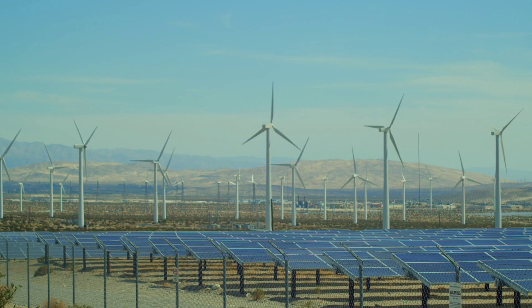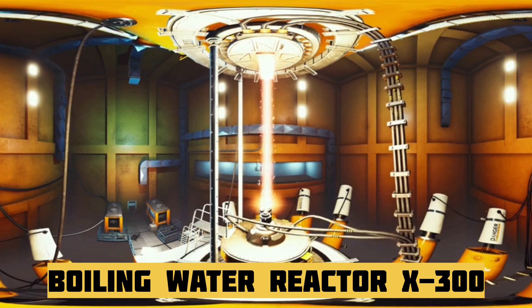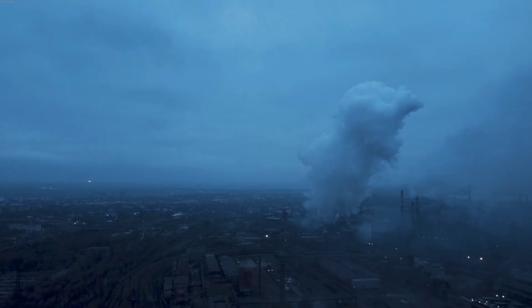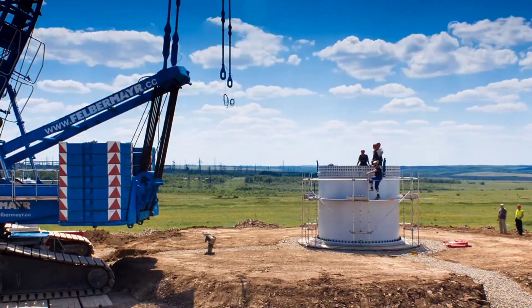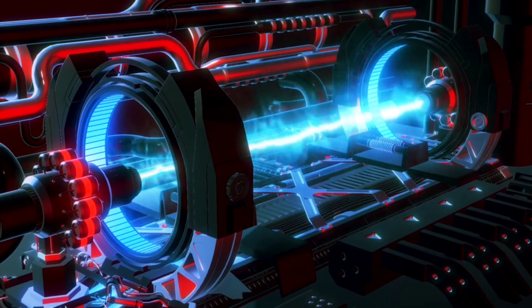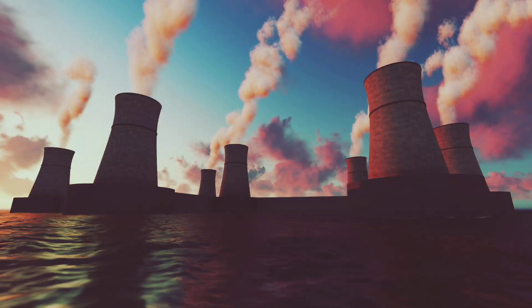In today's competitive energy landscape, cost matters. The BWRX-300 has been designed to go head-to-head with natural gas and renewable sources — not just in terms of carbon-free generation, but also on affordability and deployment speed. Its modular approach allows reactors to be constructed off-site and assembled quickly, reducing the complexity and delays that have historically plagued nuclear projects.